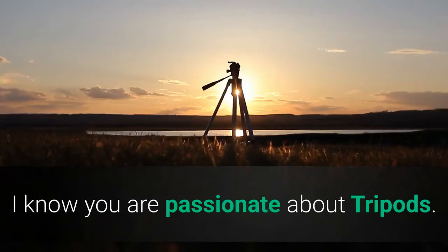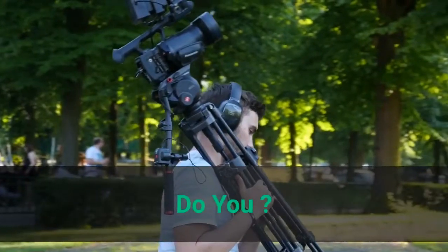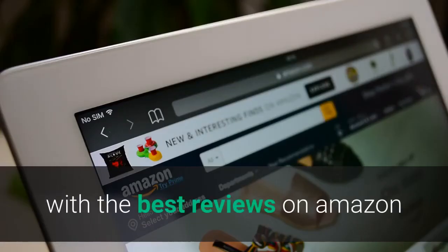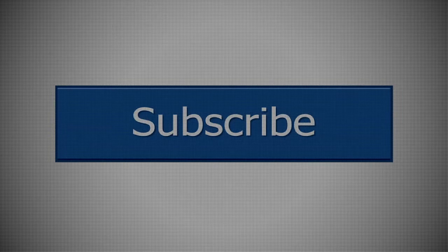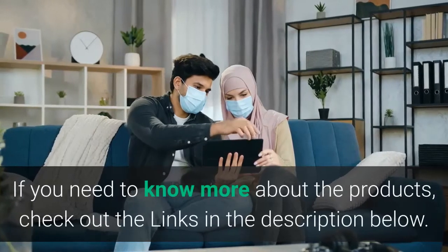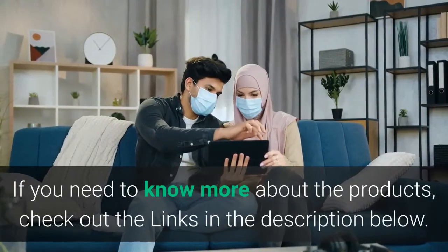In this video I will share with you some awesome best tripods with the best reviews on Amazon. Before starting this video, please like this video and subscribe to this channel for future updates. If you need to know more about the products, check out the links in the description below.